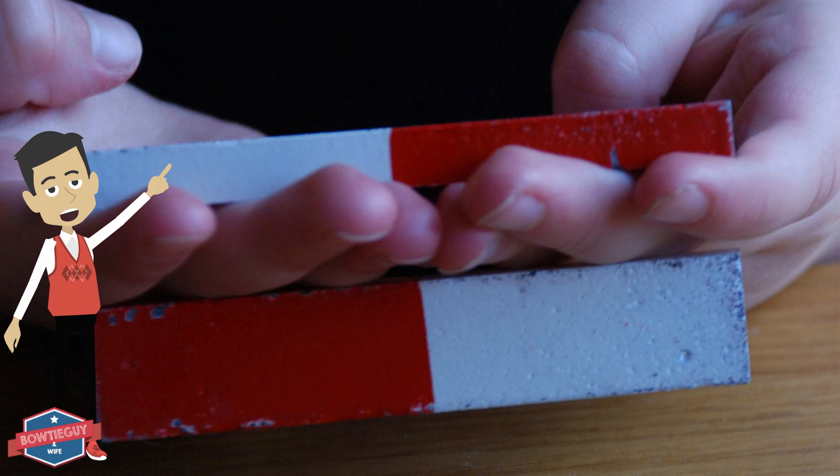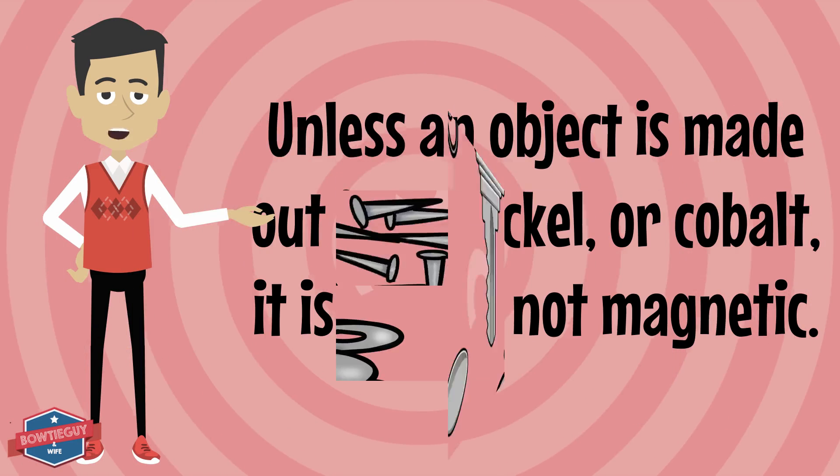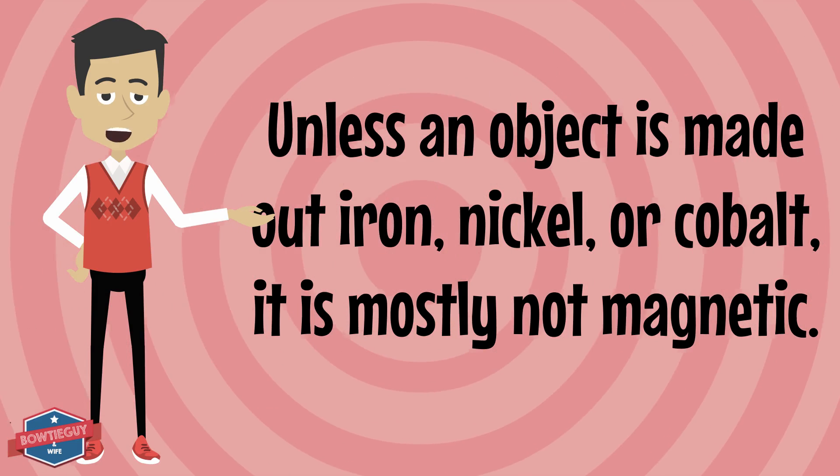What do magnets look like? Magnets come in different sizes and shapes. Unless an object is made out of iron, nickel, or cobalt, it is probably not magnetic.